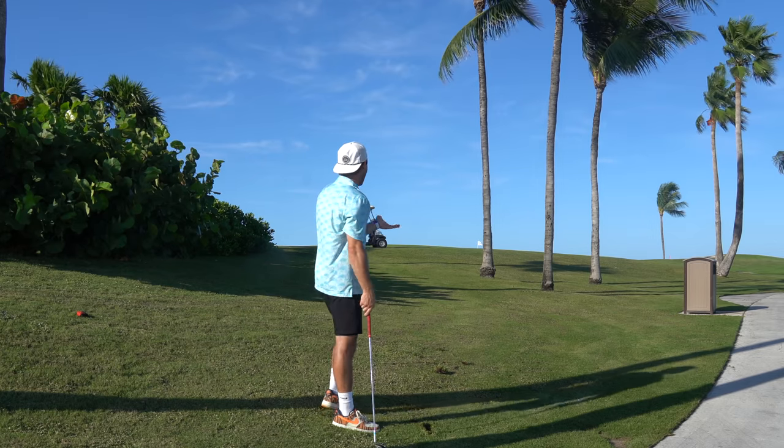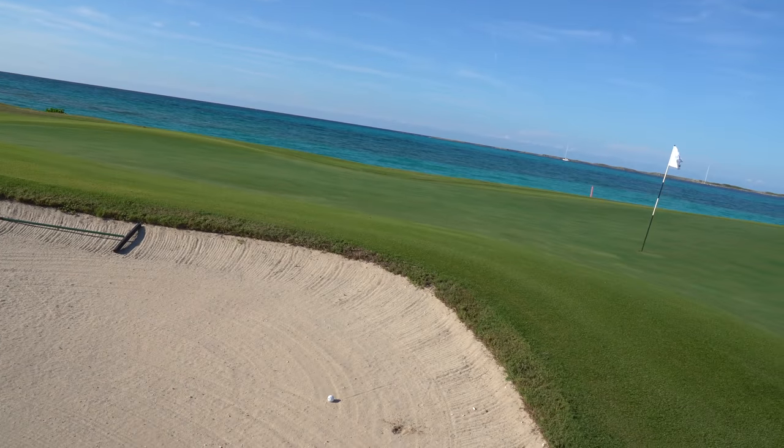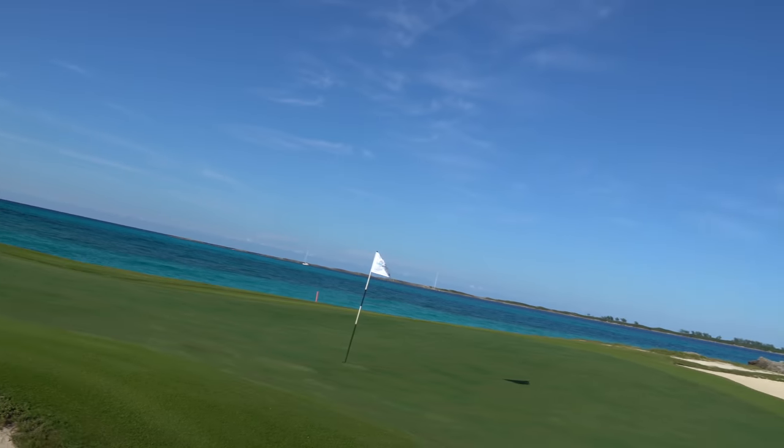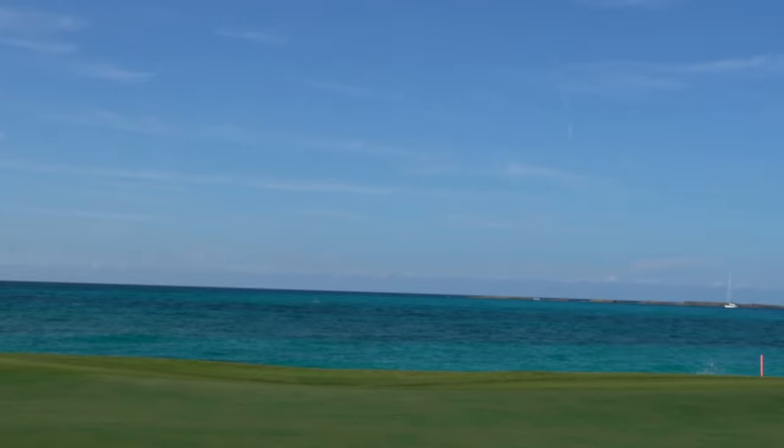That could actually maybe be good. I should have come up here and looked at the green first — there's a bunker. We almost made it over. But who cares when that is your view? I can shoot 98 today and I'm not gonna care. So gorgeous — let's see if we get up and down.